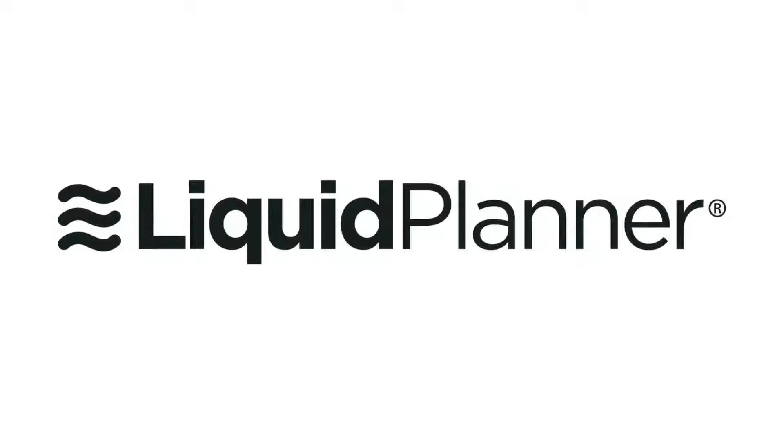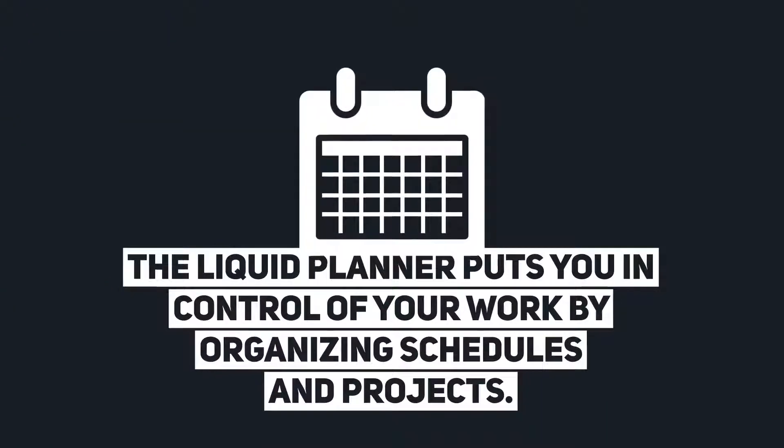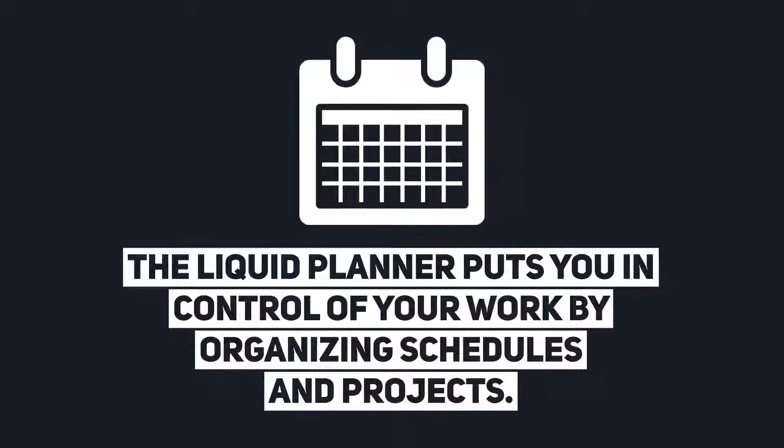Liquid Planner. The Liquid Planner puts you in control of your work by organizing schedules and projects.